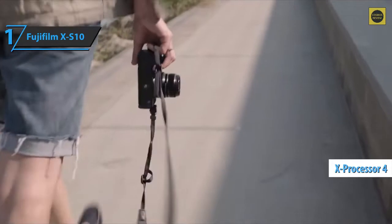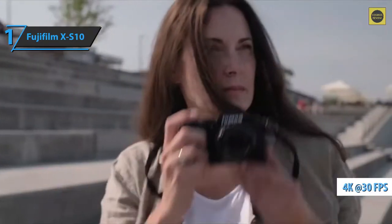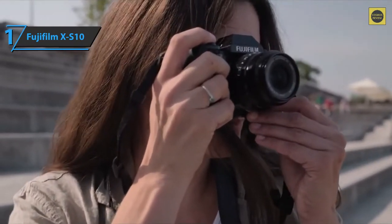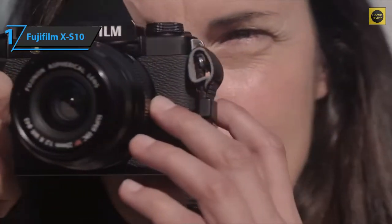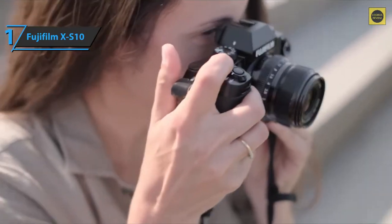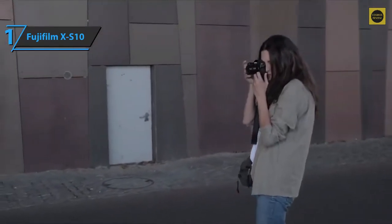You get a proven combination of a 26.1 megapixel X-Trans CMOS 4 sensor and X-Processor 4, plus the ability to record uncropped 4K 30p video. The image quality of the photos is excellent. The IBIS system in the X-S10 is a real bonus for such a small camera — if you shoot a lot handheld, it helps preserve image quality by allowing faster shutter speeds. This feature alone gives it a huge advantage over the Nikon Z50, Fujifilm XT30, and even the Fujifilm XT3.